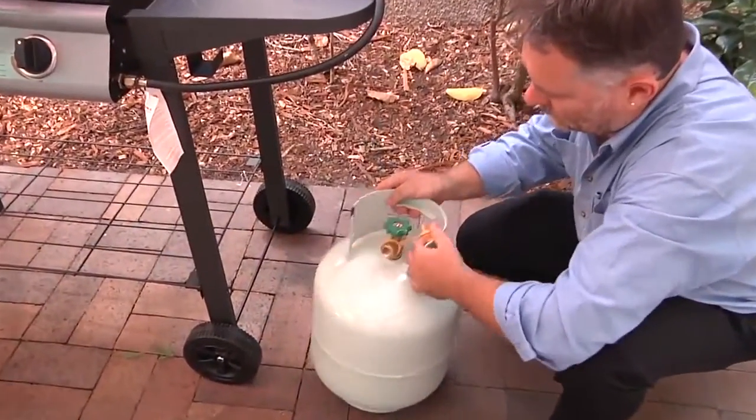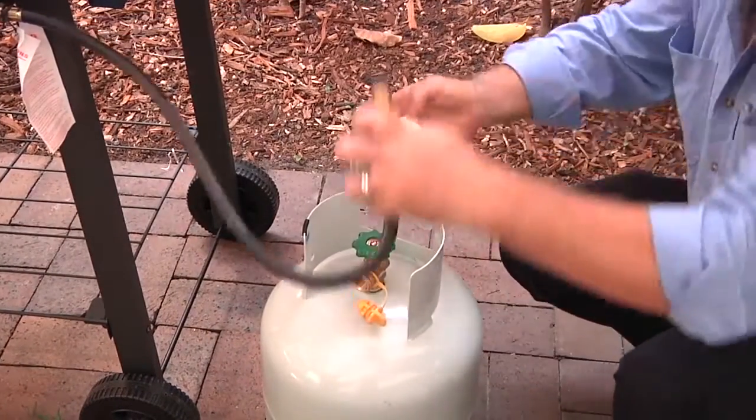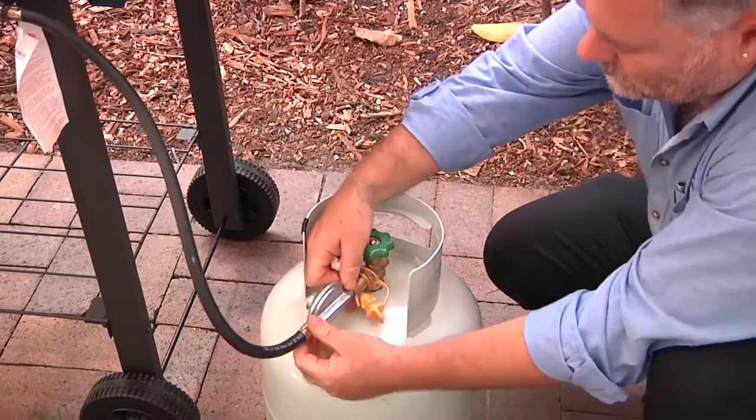You should also check the valves and clean the connectors. Check inside the valve and the outside of the POL connector for any damage, dirt or debris, and wipe with a clean dry cloth.